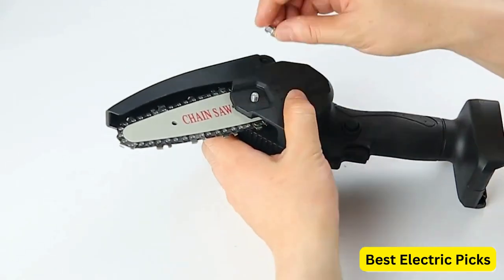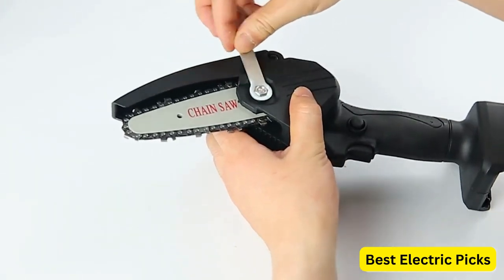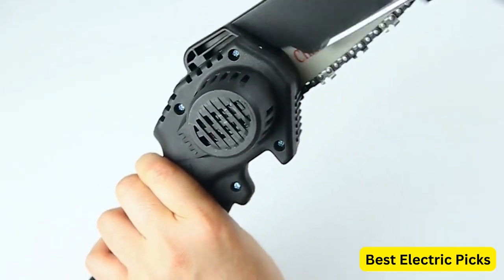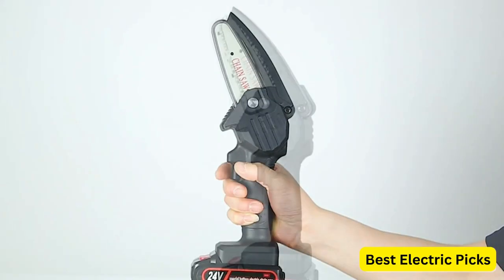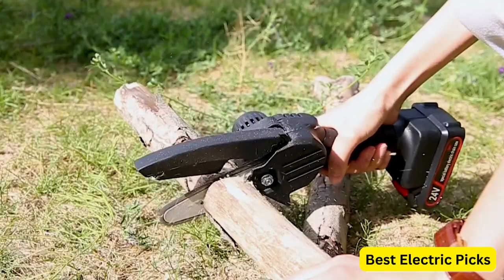The battery-powered design eliminates the need for cords or fuel, providing a hassle-free cutting experience. With its one-hand operation feature, the FAMICCI chainsaw is easy to maneuver and control, making it suitable for both beginners and experienced users. The 4-inch chain bar allows for precise and efficient cutting, whether you're working on small branches or larger wood pieces.